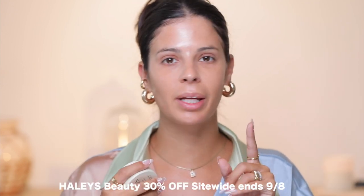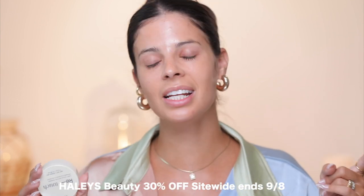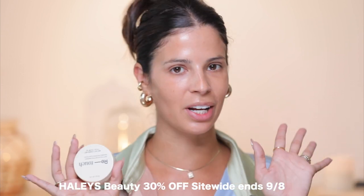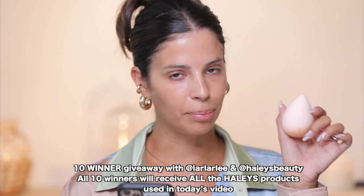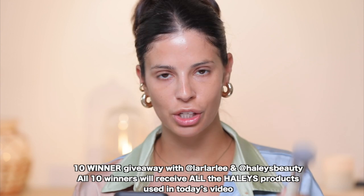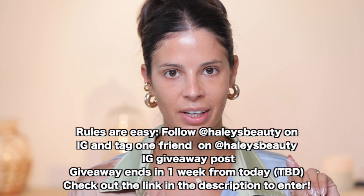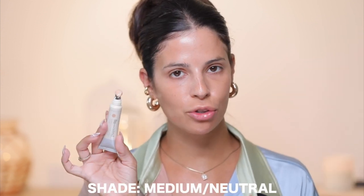It has great coverage and won't clog your pores. Something really amazing is happening right now — they're running a friends and family sale with 30% off the entire website, ending on the 8th of September, so hurry up. I'll have everything linked down below, no discount code needed. Haley's Beauty also wants to do a giveaway — they're going to give 10 winners a full coverage blurring concealer, the soft focus powder, the complexion sponge, and one brilliant powder brush. All you have to do is follow them on Instagram and tag one friend on their giveaway post. The giveaway ends in one week.